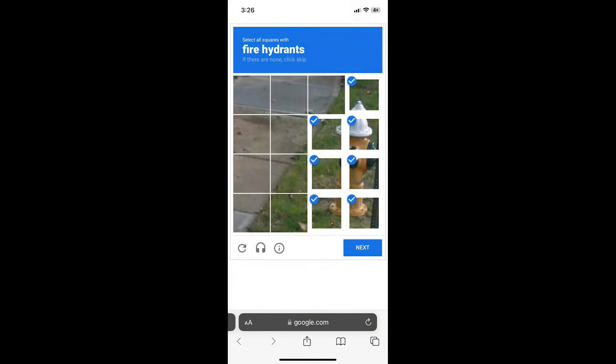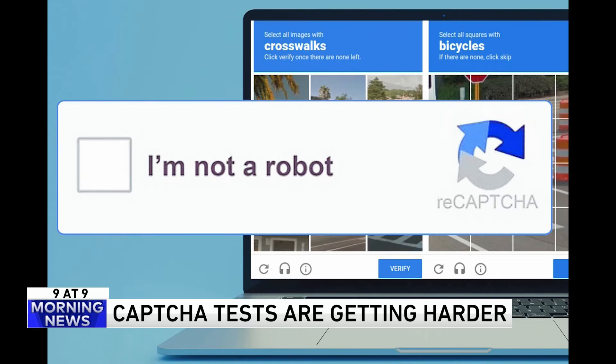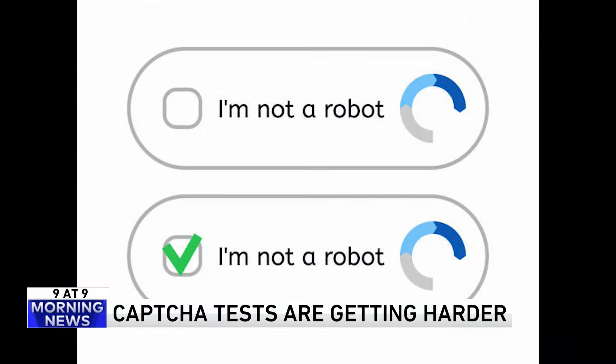Number four. You're not imagining it — those 'I'm not a robot' CAPTCHA tests are harder than ever before. They're designed to keep the bots away, but according to the Wall Street Journal, they're getting increasingly more strange and difficult for humans to figure out.